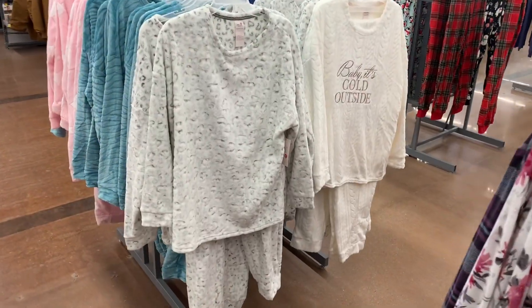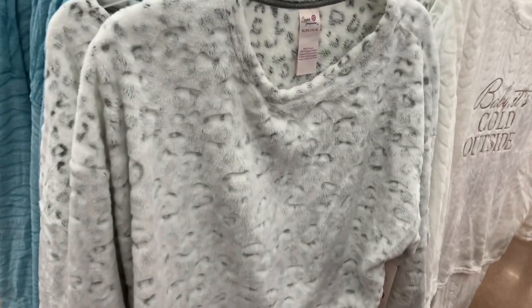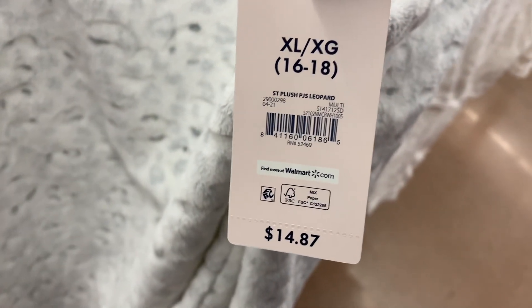No way, these are so cool. It's that plush material, it's really soft too. And it's like 3D on this one — the animal print. It's a two-piece set. It's Secret Treasures, a plush leopard, $14.87. You get the top — it's a sweatshirt — and the bottoms too. So adorable.